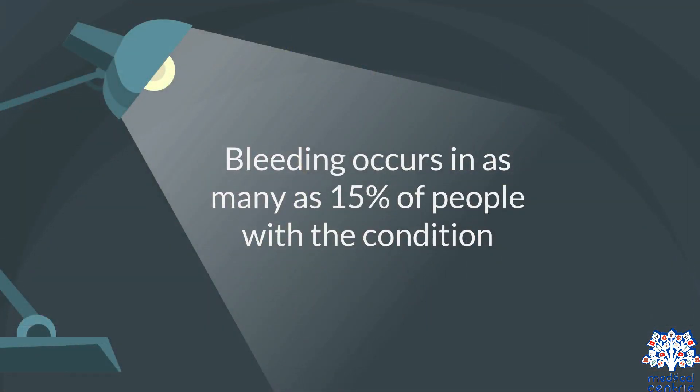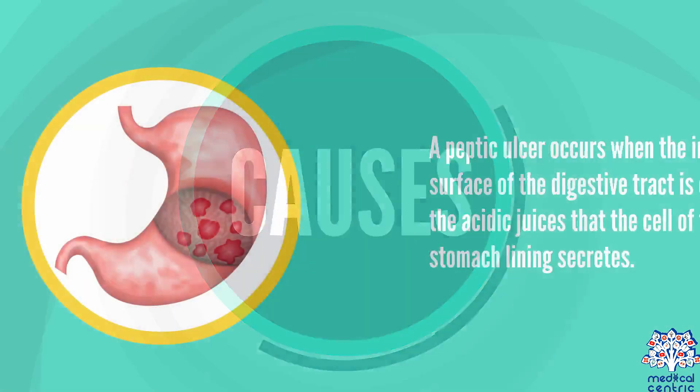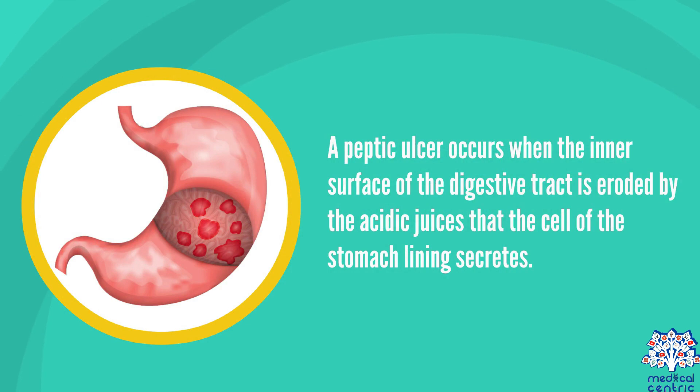Bleeding occurs in as many as 15% of people with the condition. A peptic ulcer occurs when the inner surface of the digestive tract is eroded by the acidic juices that the cells of the stomach lining secrete.